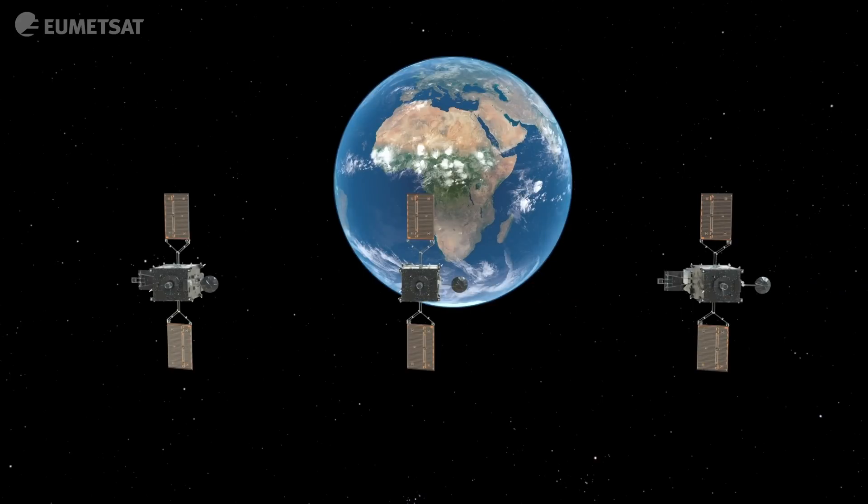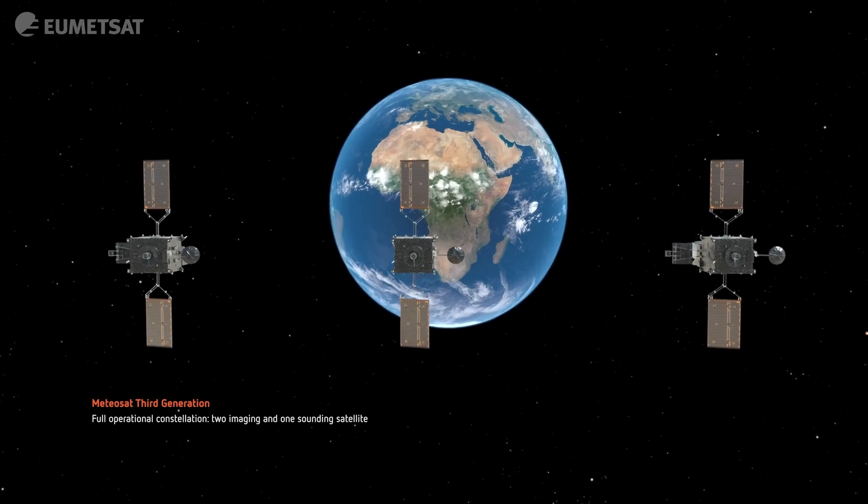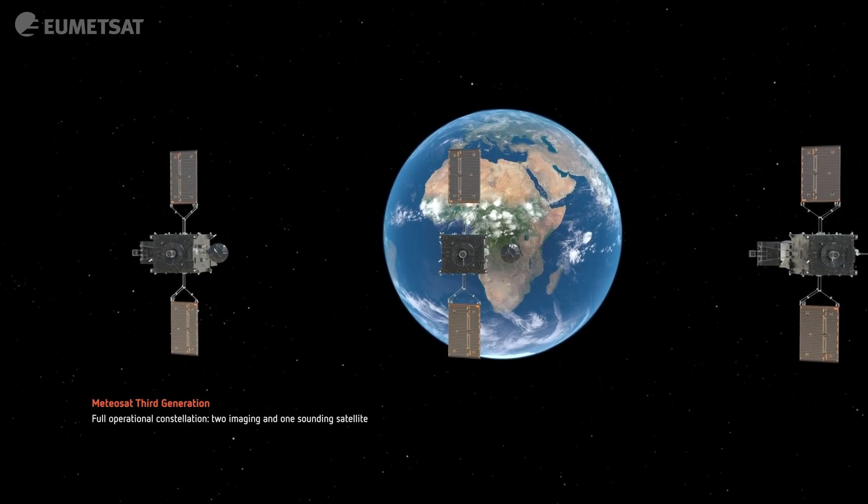The Meteosat Third Generation system consists of three satellites. EUMETSAT maintains these satellites so they have a continuous view of the Earth.